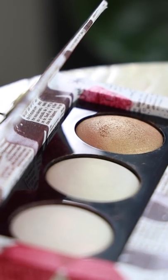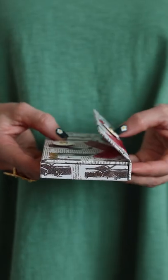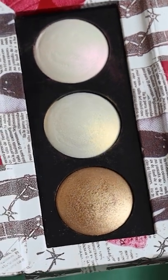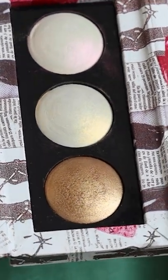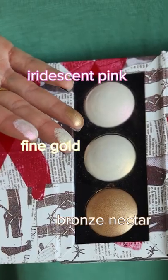The packaging is very distinct, with a newspaper-like print including stiletto heels and a magnetic closure that on the inside reveals orb-shaped, convex spheres of out-of-this-world highlighters in three shades of iridescent pink, fine gold, and bronze nectar. They're all beautiful,